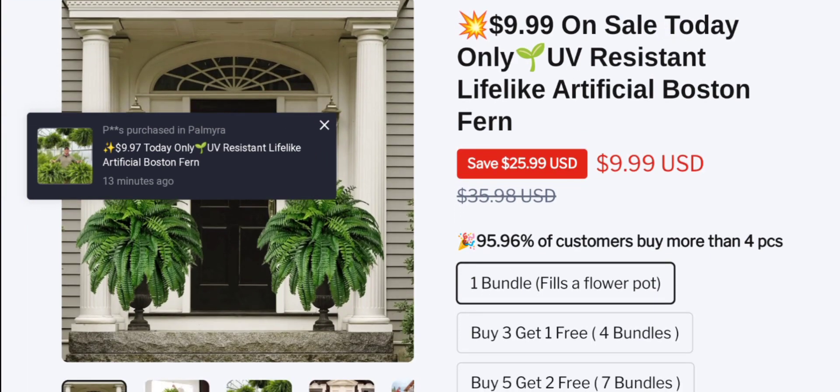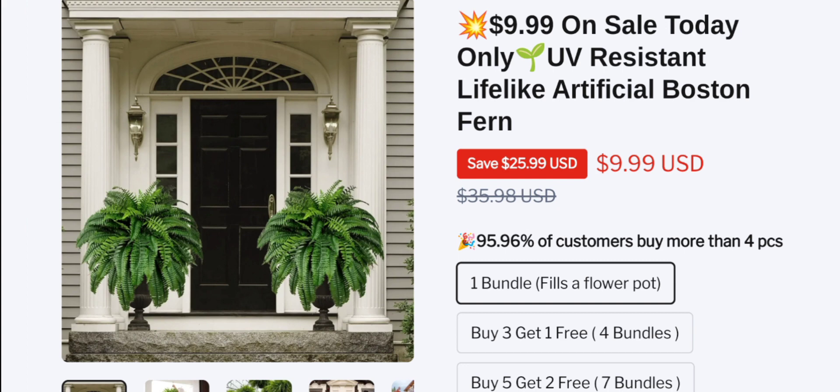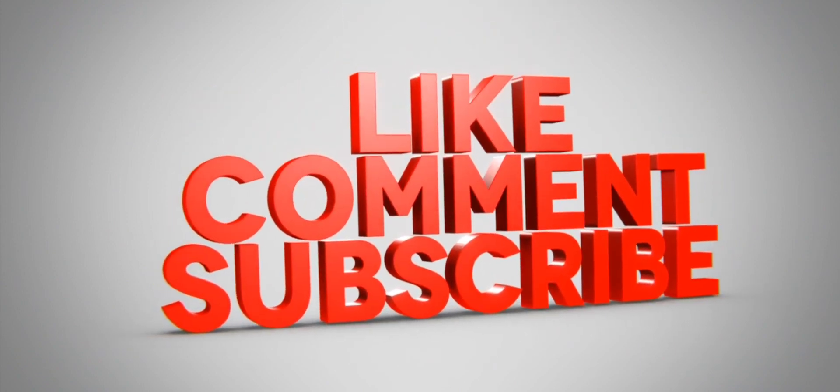If this review is helpful for you, then do comment your thoughts about this video. We are always active in answering your comments. That's all for this video. Please do like, share, and subscribe to our channel. Have a nice day, take care, bye.